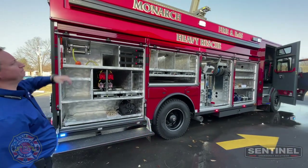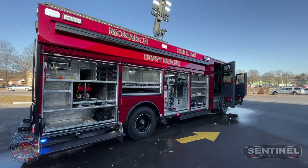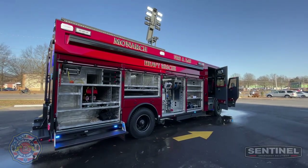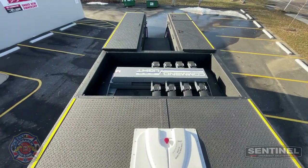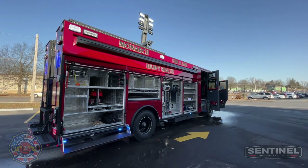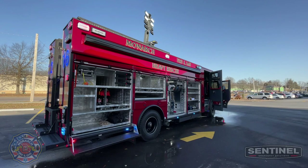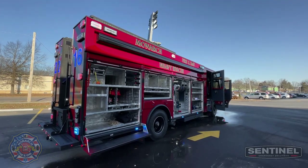Light tower up top — it's one of the new command lights. It's got a full awning on both sides. Pretty cool.